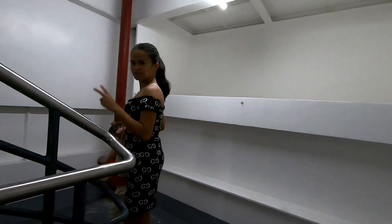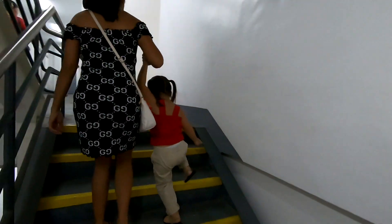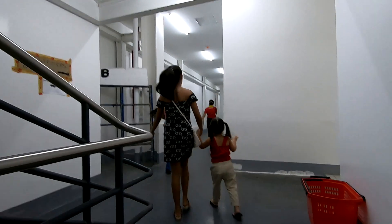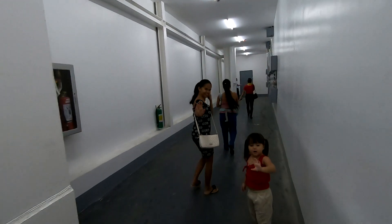Hey everybody, long time no see. It's Ned over at My Philippine Dreams with the family, and we got a rare treat for you today. This is the new Unitop, here in Dumaguete City.